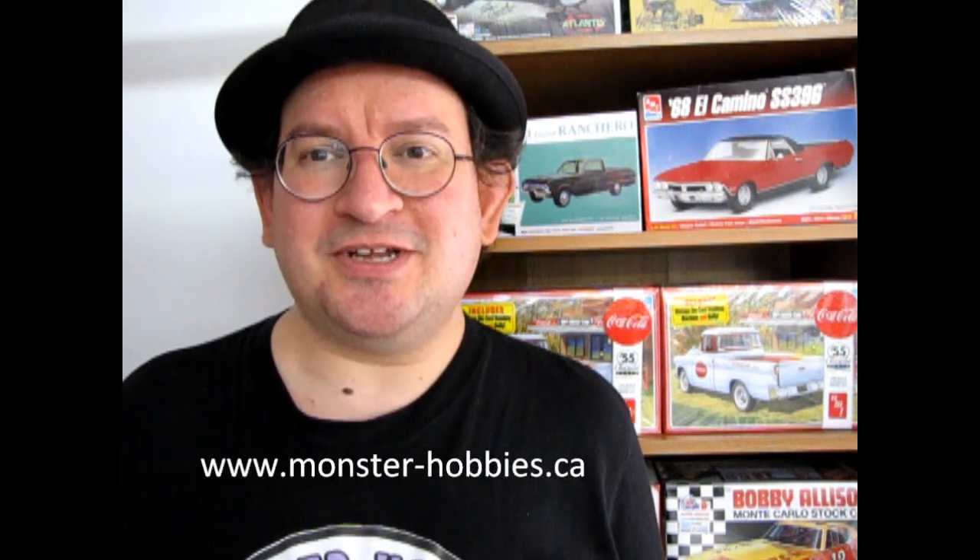You can get these at www.monster-hobbies.ca, or you can use one out of your own stash or from your own favorite hobby shop. It's nice to support small business though.